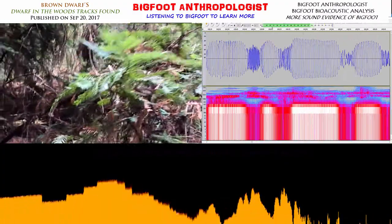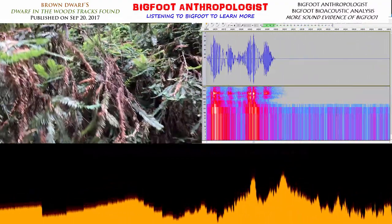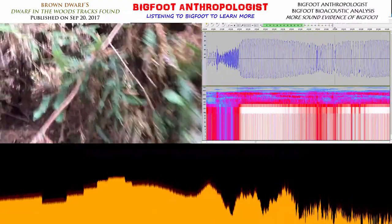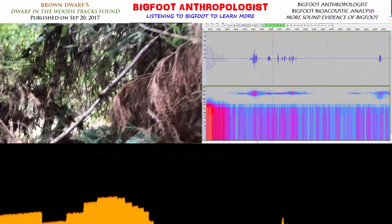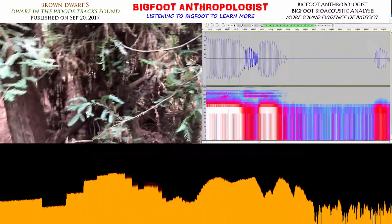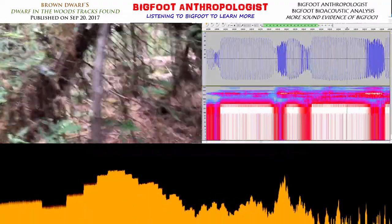It looks like an arch up here with this. These big bushes are like a perfect hangout in here — perfect camouflage for anything or anyone to be there. Anyway, I just wanted to show you guys that.